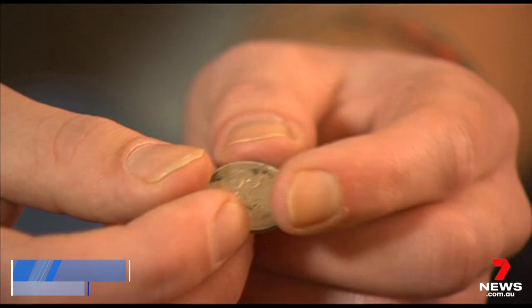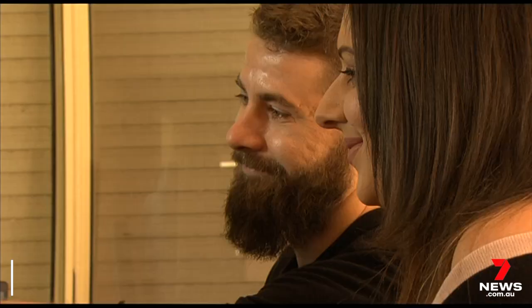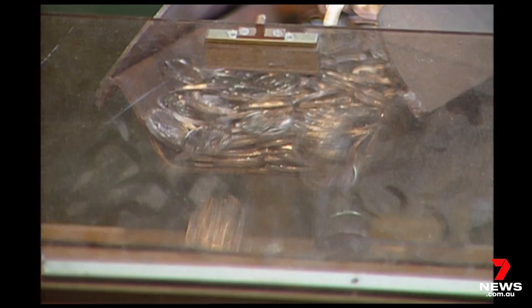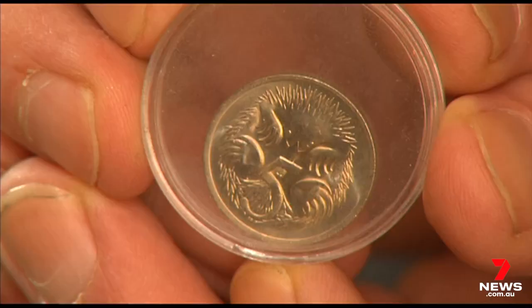When coin collector Brad Sanders realised he couldn't find a 5-cent piece from 1972, he wanted to know why. "I had about $100 in 5-cent pieces and I was missing that one year. Couldn't believe it, so I started doing my research and found out." There was a low mintage in '72, so when Brad found one, it turned his hobby into a money spinner.